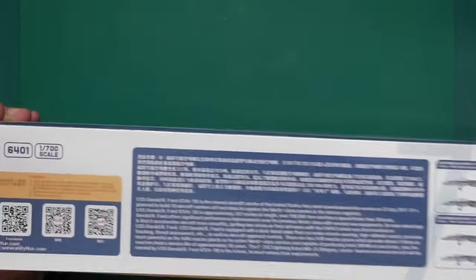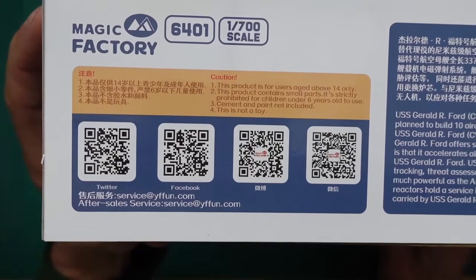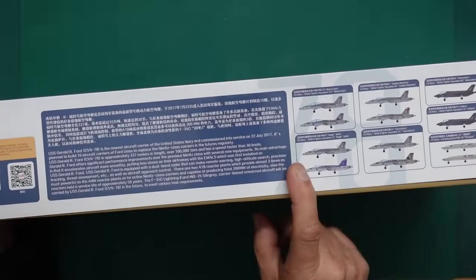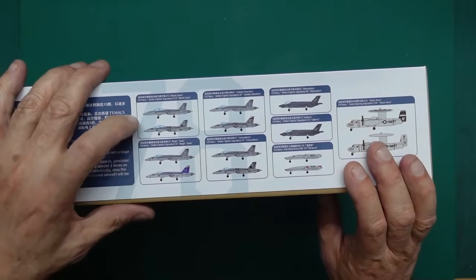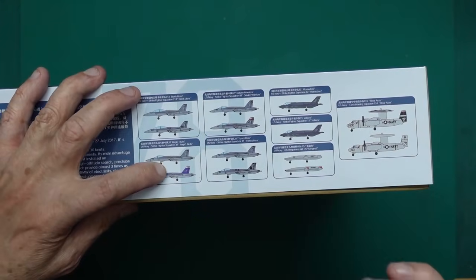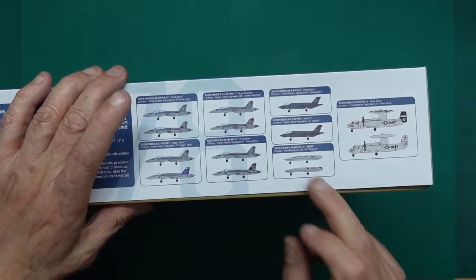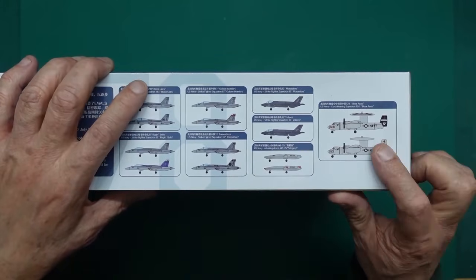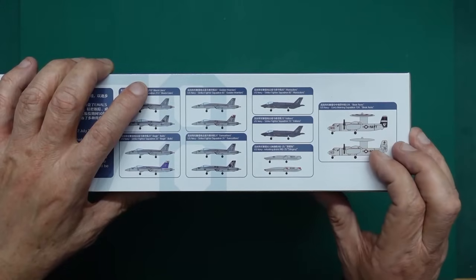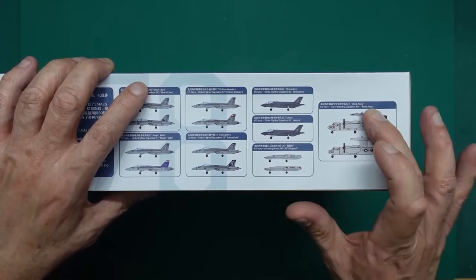There's some information about Gerald R. Ford with QR codes you can scan with your phone. We've got information about the aircraft included: some F-18Fs, F-18Es, F-35Cs. There are the Stingray refueling drones, which I never even knew existed before I got this kit. And then we've got some Hawkeyes - a couple of those in there as well. Very nice looking aircraft.